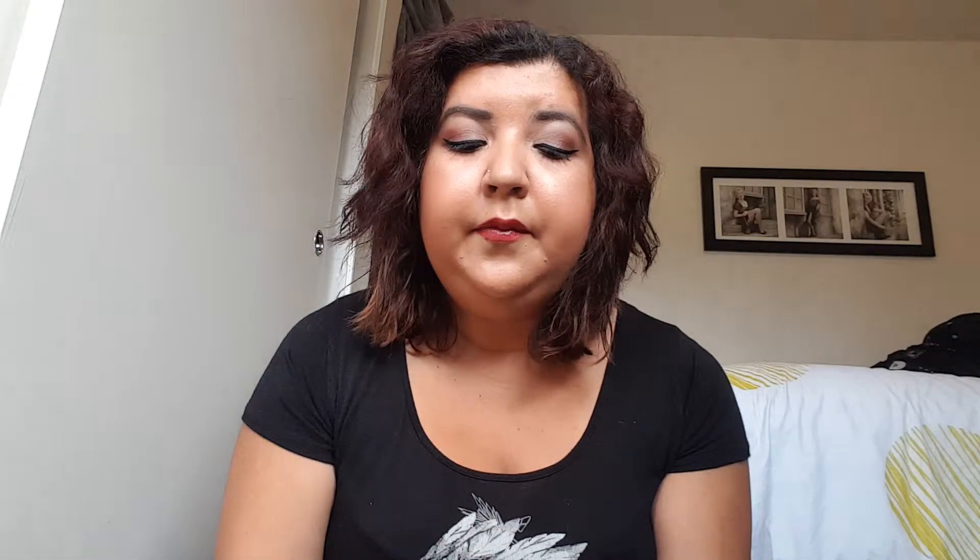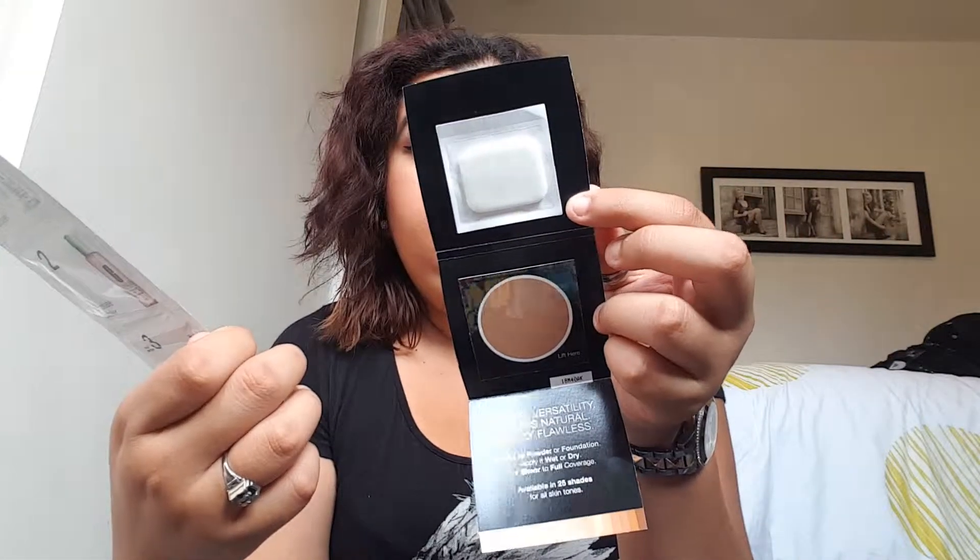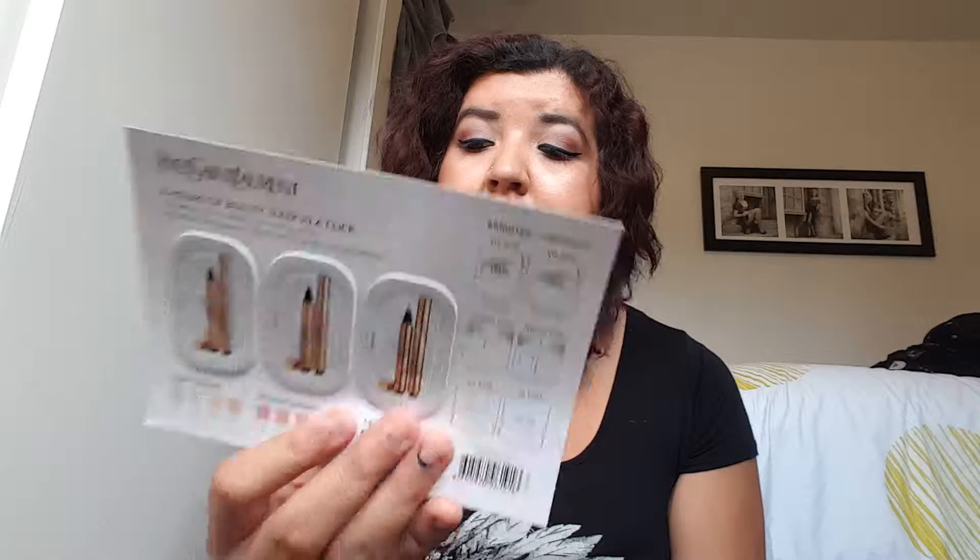I also got some cute little samples. I got the Clinique 1-2-3 Step — the exfoliator, cleanser, and moisturizer. Then the Lancôme foundation powder, some full coverage thing. I got a cute little highlighter from a brand I can never pronounce. And then I got the Makeup Forever Mist and Fix setting spray — I haven't used it yet today so I'll try it out and let you guys know.